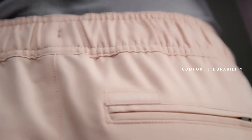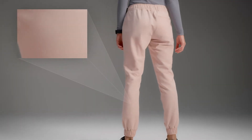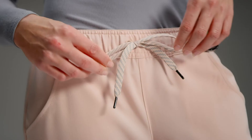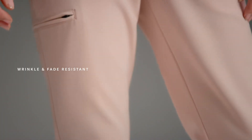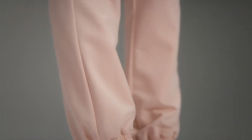Our elegant Fuserix material heightens the essential five pocket jogger with four-way stretch, enhanced comfort, and long-term durability. A unique blend of poly, rayon, and spandex provides unparalleled flexibility while still maintaining structural integrity. This proprietary material won't wrinkle or fade — it's one of those joggers that will just get softer over time.